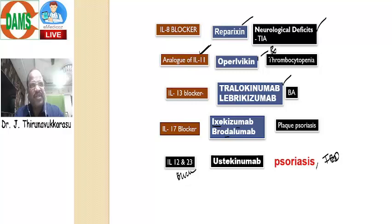So in our class, we discussed Tocilizumab in detail and also covered other interleukin modifiers in our regular notes. I think it's a straight, easy question. I think all my Damsians did a very good job for this question.